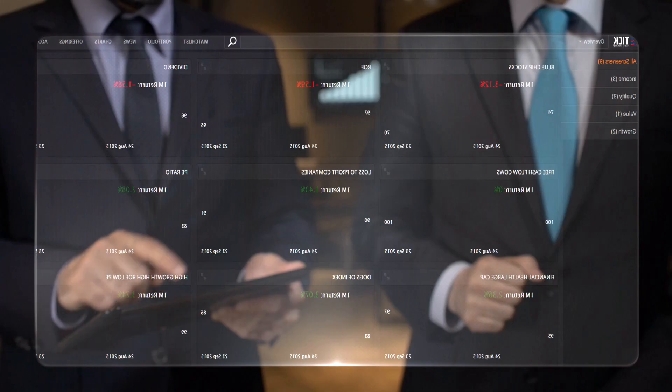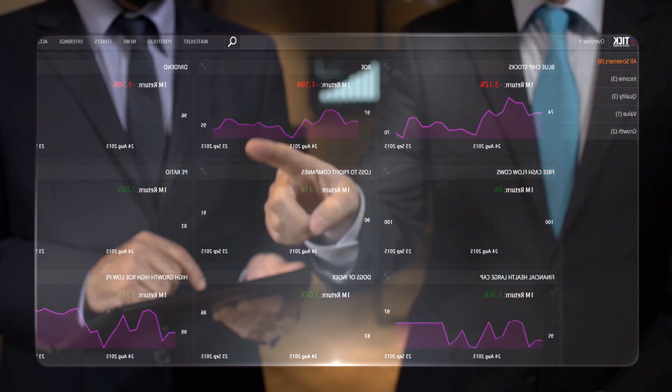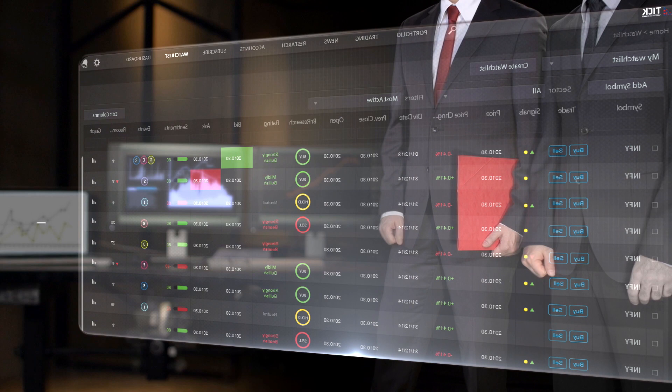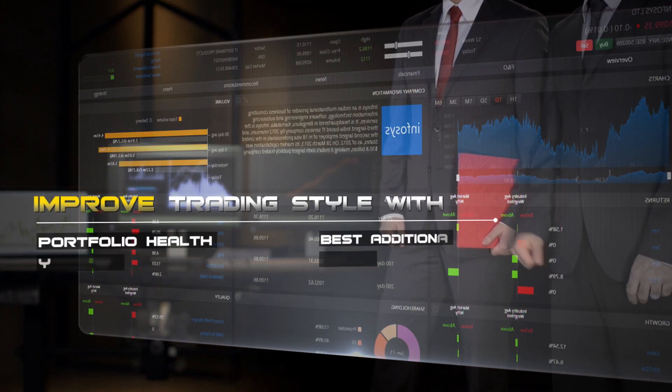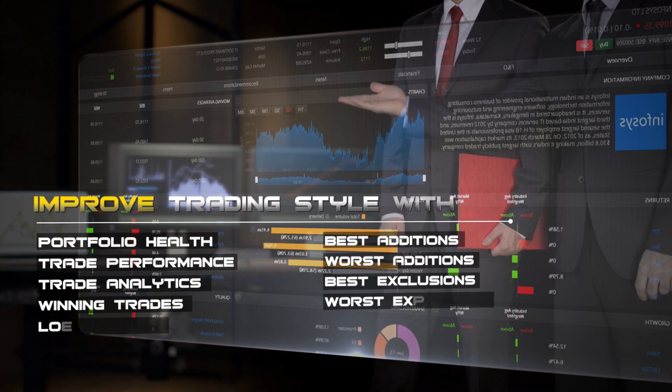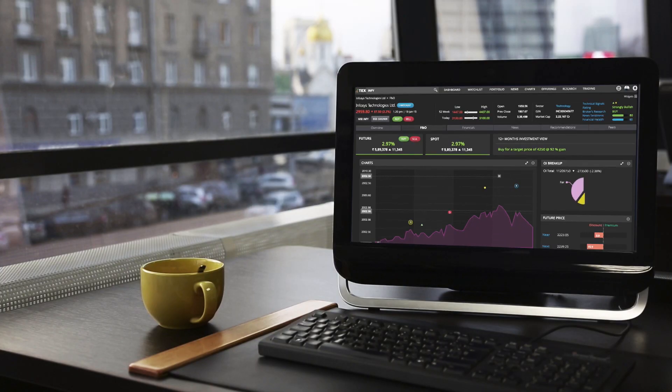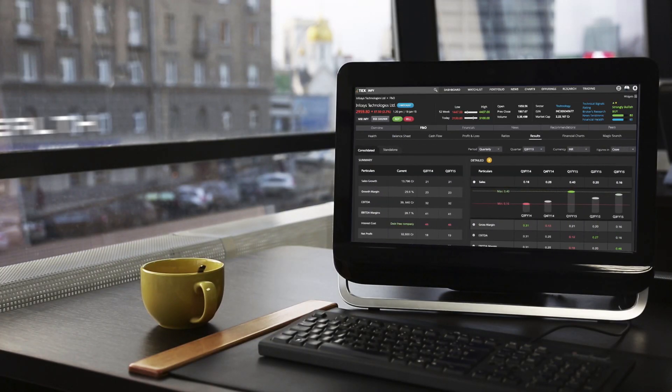Extending more for derivative traders, Tick's robot advises strategies and their payoff based on your inputs. Now improve your trading style by decoding and analyzing your winning and losing trades to the last level — Tick makes it possible with features like portfolio health and trade analytics.